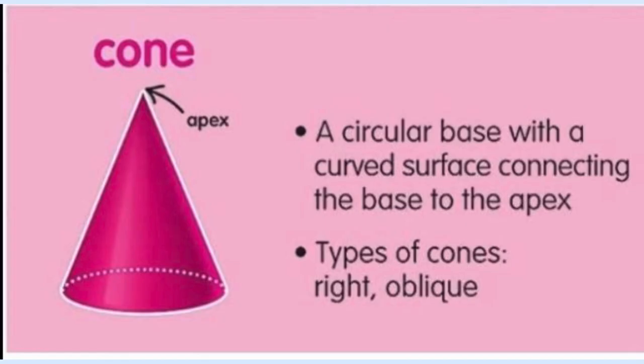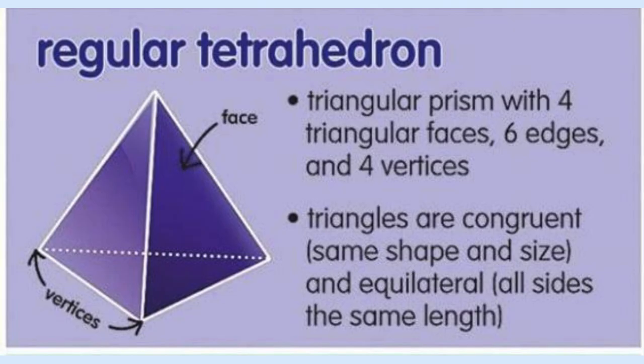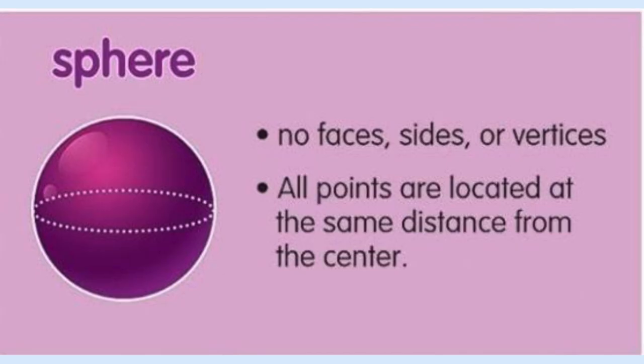Cones have one circular face. Triangular prisms have five faces, two of them being triangular. A tetrahedron has four faces, all of them being triangular. They are also known as triangular-based pyramids. A cylinder has two circular faces. A sphere has no faces or sides.